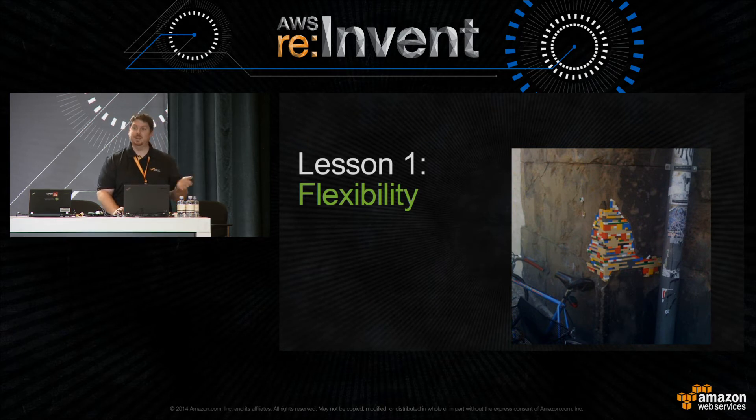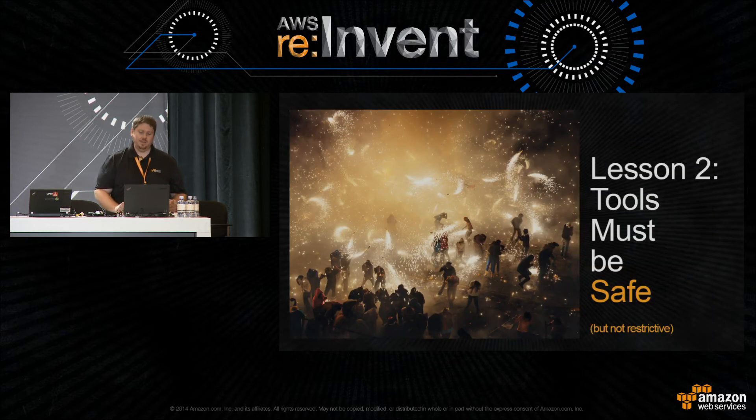We could easily swap out Chef for another configuration management service like Puppet, and change the application since CodeDeploy is app-agnostic — it's just copying files and running scripts on your behalf. Lesson one: be flexible. Make it easy to let the people deploying code pick the right technology. Lesson two: tools must be safe, but not restrictive.